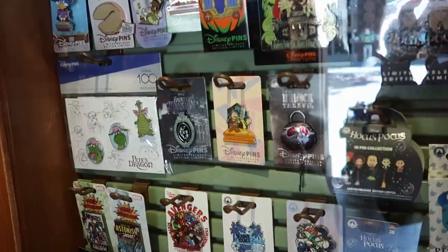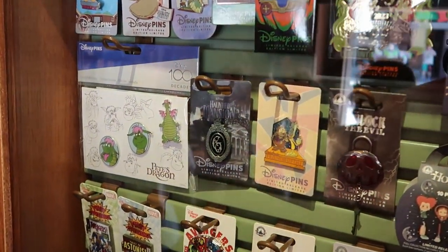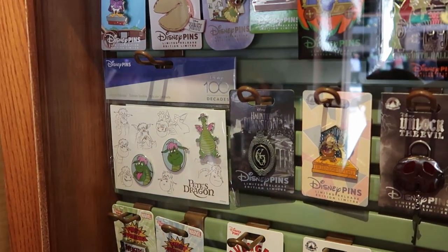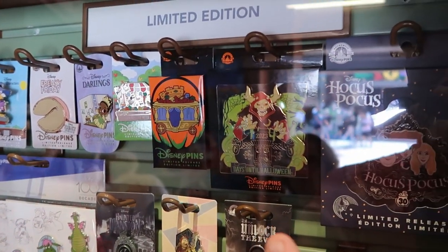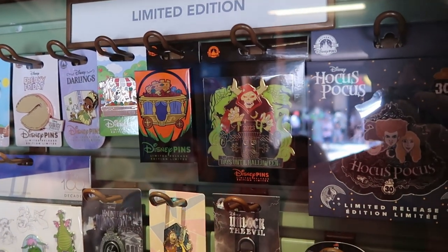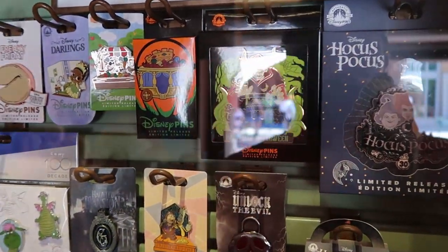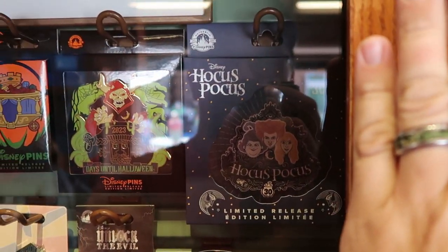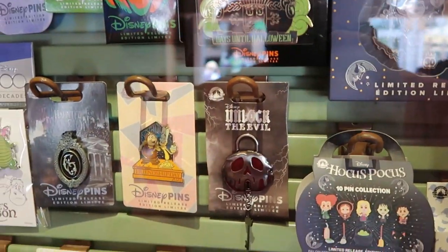Let's take a quick little pit stop over to Disney Pin Trading and check out all of the newest Disney pins here at Disney Springs. Behind the glass case there's a really cool one with the new Haunted Mansion logo. Over here you have Disney 100 Decades Peach Dragon — really neat. And this one is the actual countdown to Halloween pin — it comes in a huge box and these are all limited release pins. Over here you have all three of the Sanderson sisters for the 30th anniversary.